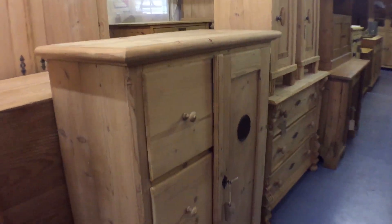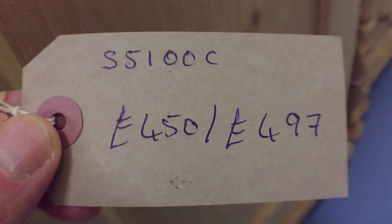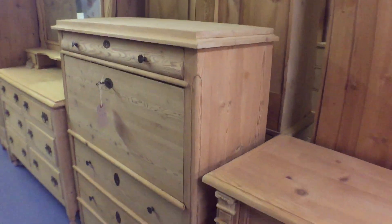There's a small bread cupboard or larder cupboard with three drawers down the left-hand side and a door on the right. And a very nice secretary — it looks like a chest of drawers at the moment.